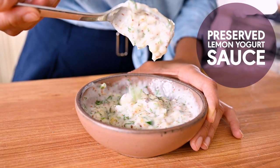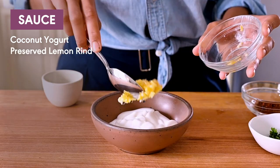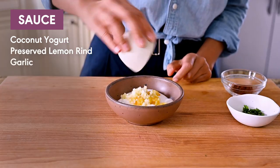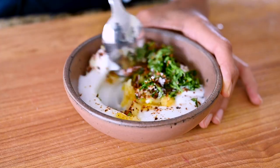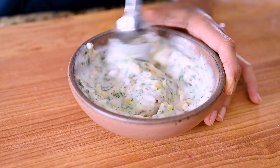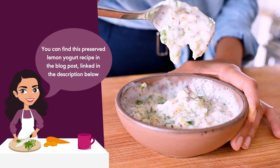For this preserved lemon yogurt sauce, you'll need a half cup of a good quality coconut yogurt, a tablespoon of chopped preserved lemon rind, a little bit of minced garlic, chopped cilantro, Aleppo pepper, and salt. This is great with falafel and pita bread, as a dip with pita chips, or served alongside some crispy roasted potatoes.